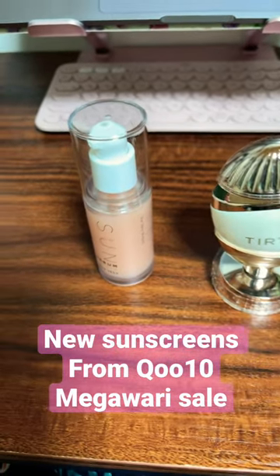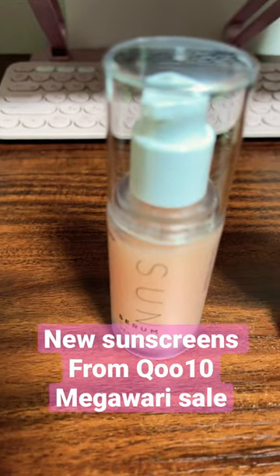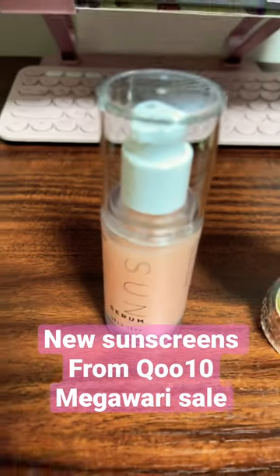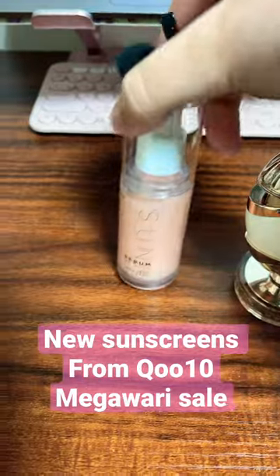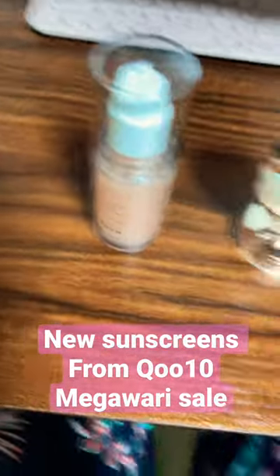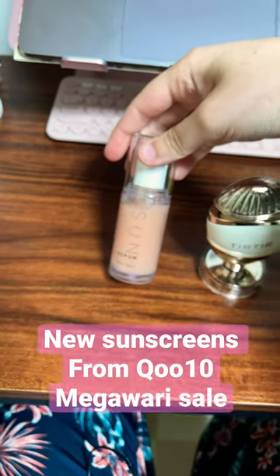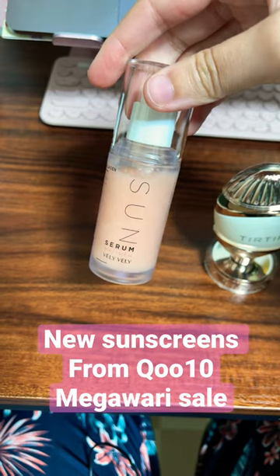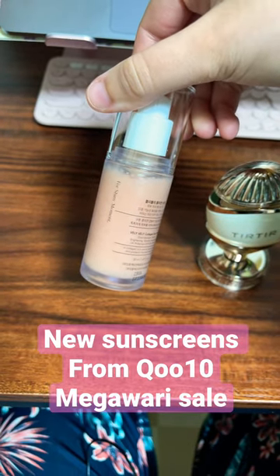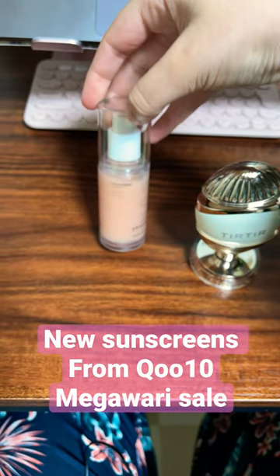These are my two new sunscreens from the mega body sale. The first is the Belly Belly Sun Serum, and the texture is — it looks like caviar eggs, it's really interesting. It says 'for shiny moment,' so I'm excited to try that out.